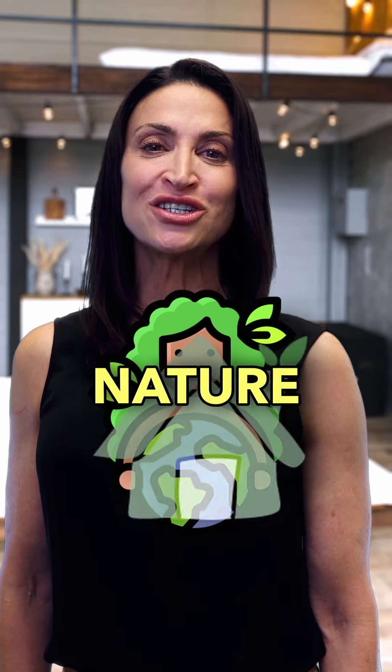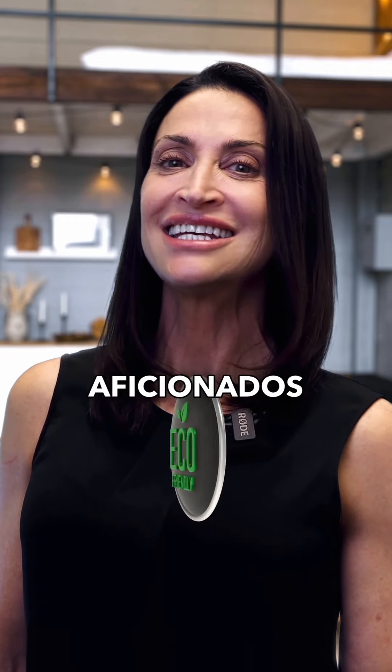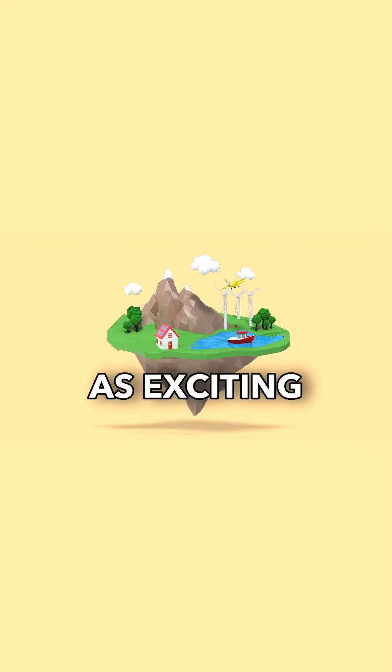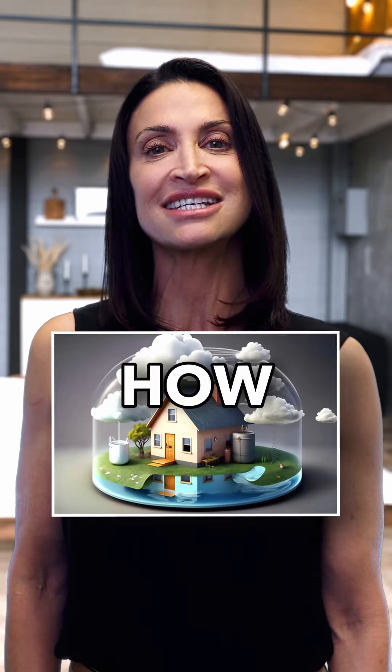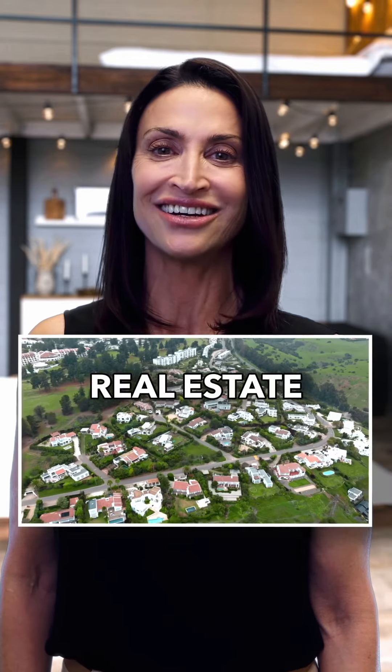Eco homes — where mother nature meets real estate magic. Hey there eco enthusiasts and real estate aficionados. Today we're diving headfirst into a topic that's as exciting as it is eco-friendly. Buckle up because we're talking about how sustainable design and green technology are turning real estate on its head.